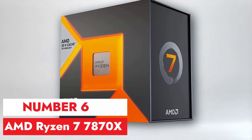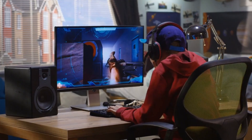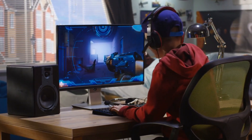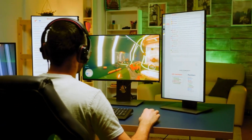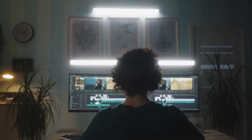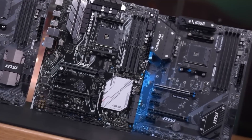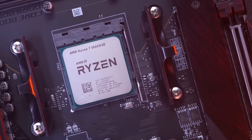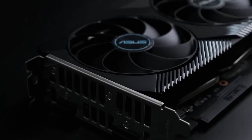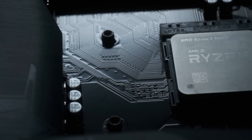Number 6, AMD Ryzen 7 7870X. The AMD Ryzen 7 7870X is a powerful processor that offers impressive performance for both gaming and productivity tasks. With its 8 cores and 16 threads, it provides excellent multi-threaded performance, making it well-suited for demanding applications like video editing and 3D rendering. One of the standout features is its efficient architecture, which allows it to deliver high performance while maintaining relatively low power consumption. In terms of gaming, the Ryzen 7 7870X offers smooth gameplay experiences, especially when paired with a capable graphics card.